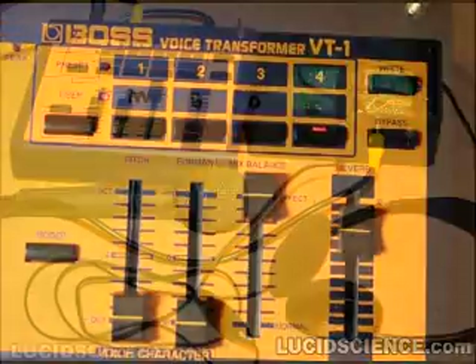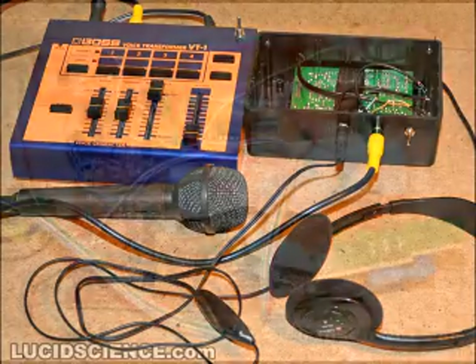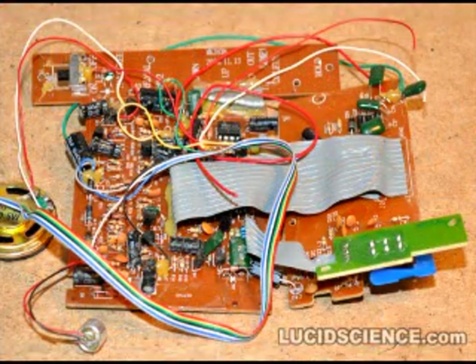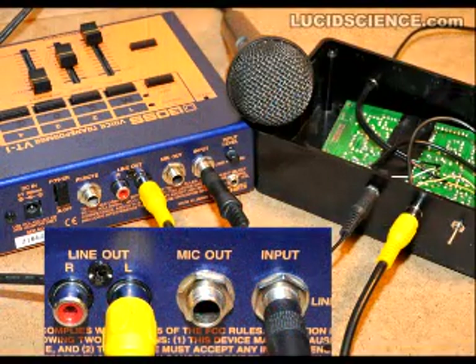Hello. Imagine the fun you can have with this device connected to your phone line. For more information, check out lucidscience.com.